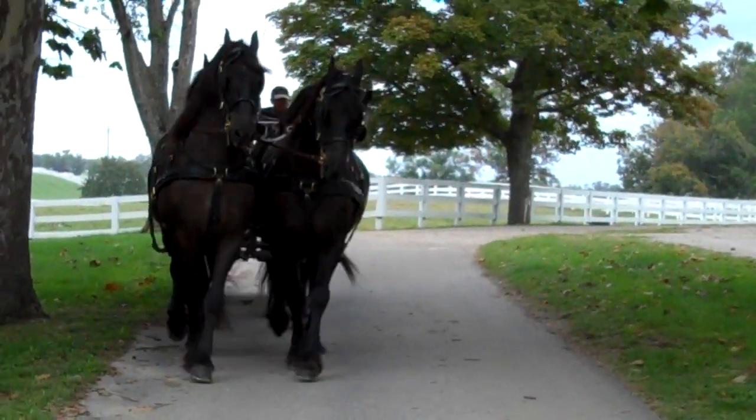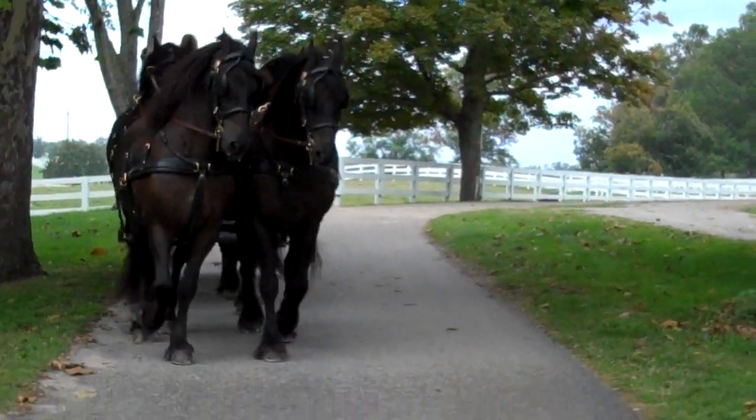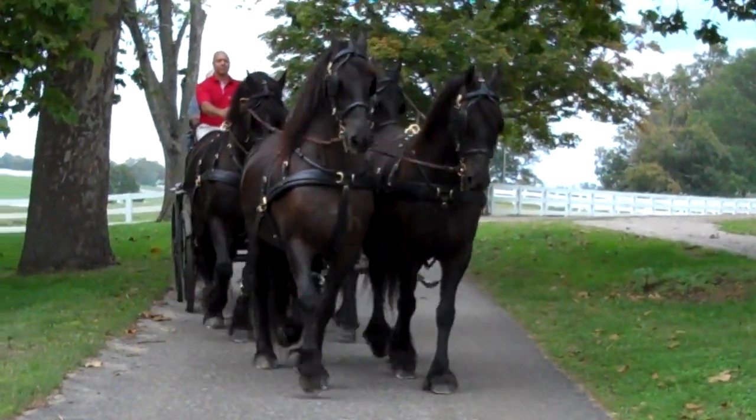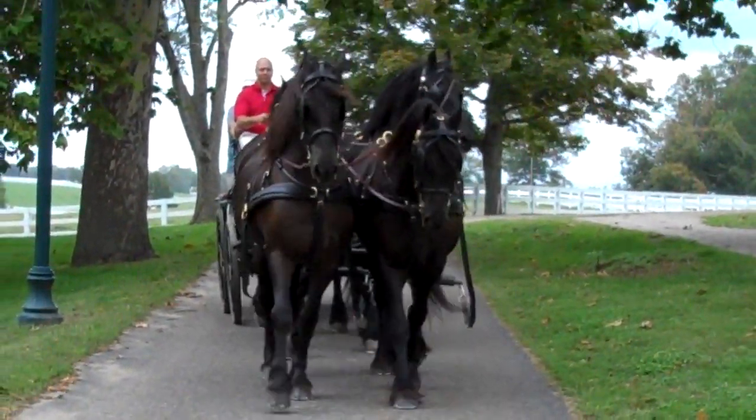We're on a golf cart watching them as they take their first drive through the park. Our visitors just love seeing things like this when they come out here.